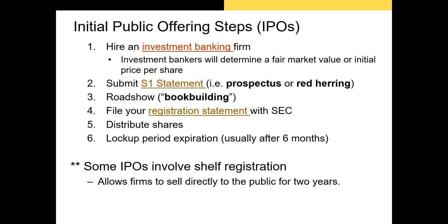There are many other parts to IPOs that haven't been covered here. For example, there are IPOs that involve shelf registration, where the firm doesn't sell all of the new shares but instead keeps some shares and sells those to new investors at some point in the next two years.